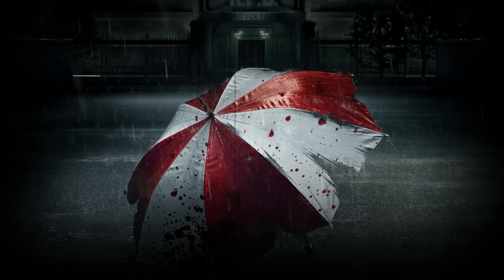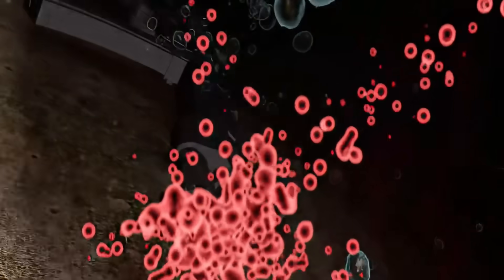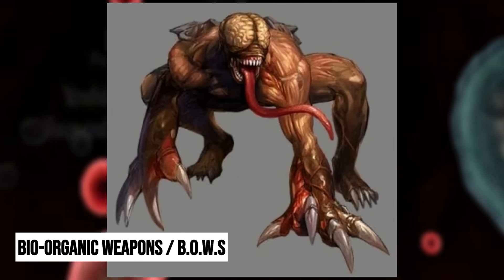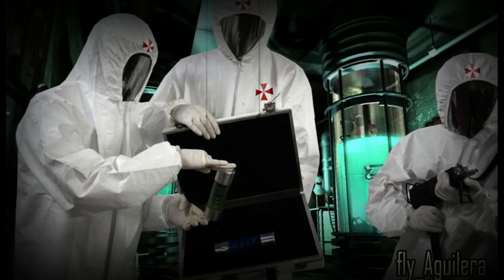As it neared a functional form, the T-Virus fit within Umbrella's larger plans. On one hand, they wanted a virus capable of wiping out enemy populations with great speed. On the other, they aimed to develop bio-organic weapons, also known as BOWs, to sell to the highest bidder or use for their own purposes.